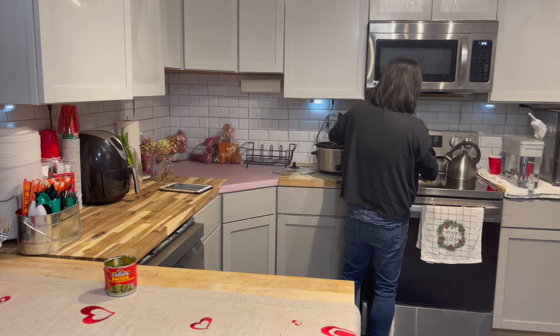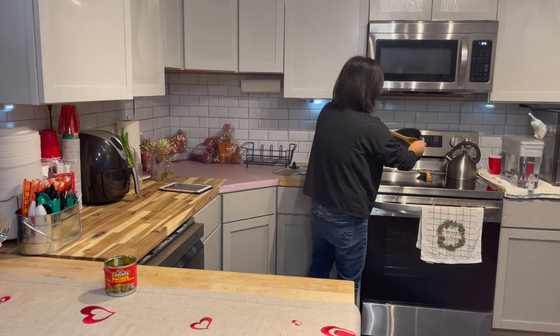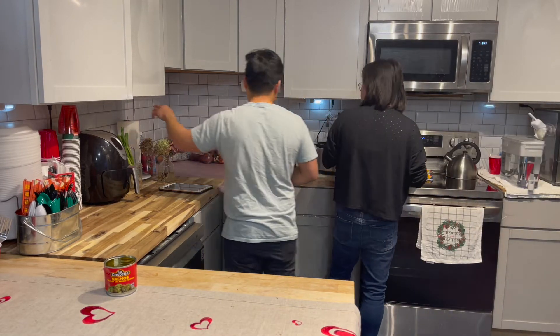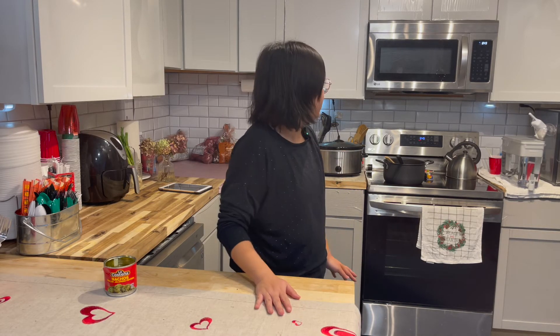We're going to put the meat, bell pepper, onions, and garlic into the crock pot. I already have it preheating, so we're going to finish this off. Now we're going to leave it on high for four hours — it'll be around 1 AM — so I'll have an after-midnight post tonight.